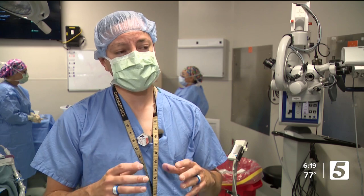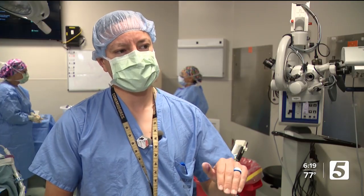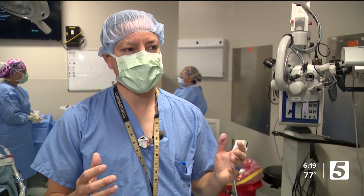This technology will potentially allow us to know that we removed all of a cancer in real time during the surgical operation, in a matter of 8 to 10 minutes.